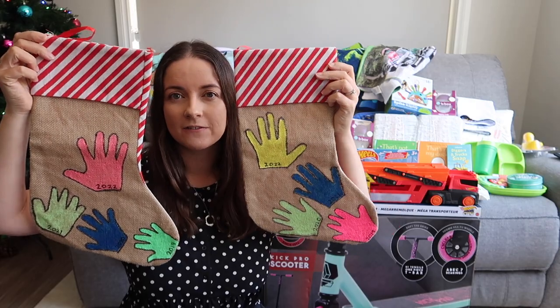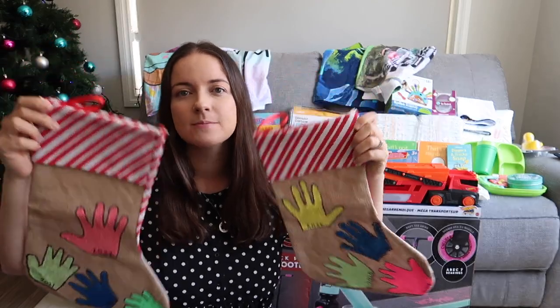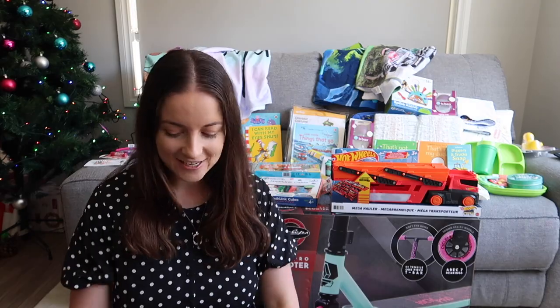Santa likes to fill up these stockings, so they're not that big. Santa tends to get the smaller items and we give the bigger items — that's how we like to do it in our family. Our five-year-old asked for coloring-in books — that's what she wanted from Santa. So let's get into it.